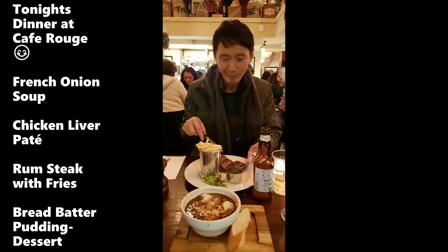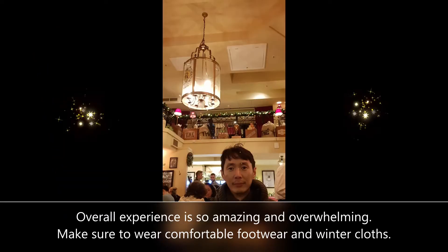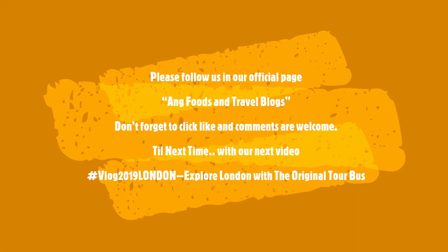Honey, my love, so sweet. Thank you for watching. Please follow us on our official page, Ang Foods and Travel Vlogs. Don't forget to click like and comment below. Bye!